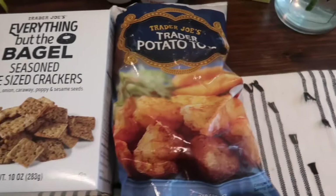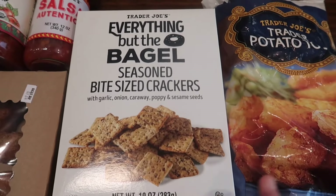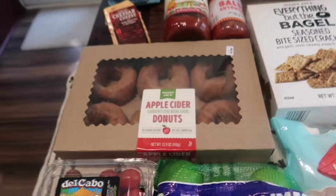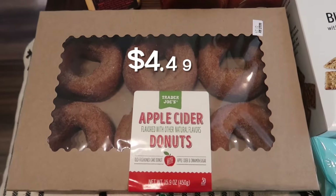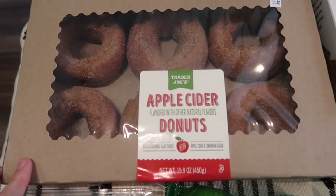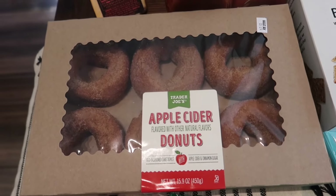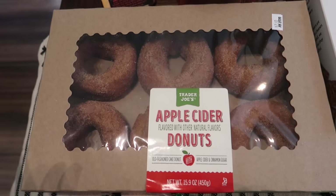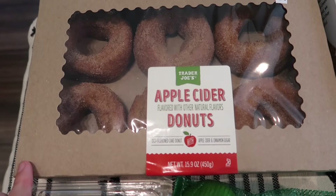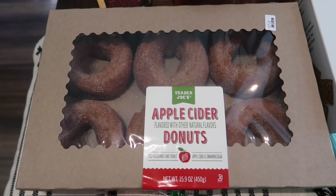I grabbed some more tater tots for the kids. Lakeland has been loving these crackers dipped in hummus in her lunches — the Everything But the Bagel seasoned bite-sized crackers are her favorite. And now my favorite is back in stores: the apple cider donuts! These are my absolute favorite. I almost had one on the way home since I hadn't eaten all morning, but my Starbucks held me over. As soon as I'm done filming I'm going to open these — so glad to see the fall items slowly rolling in.